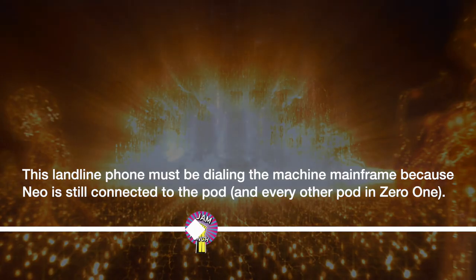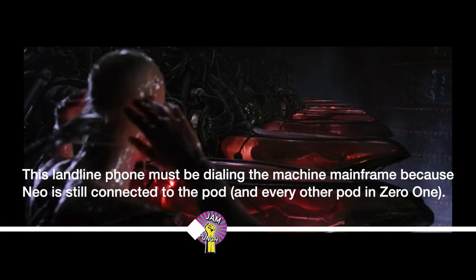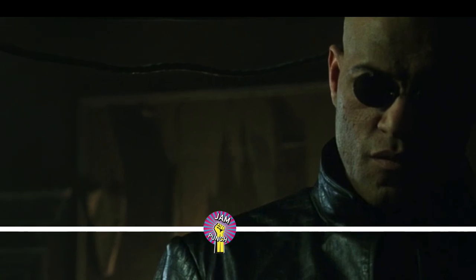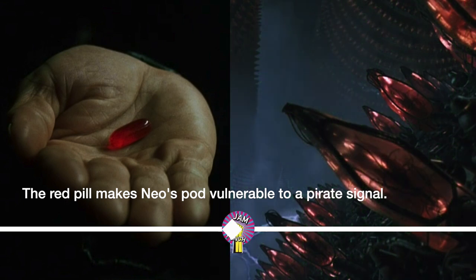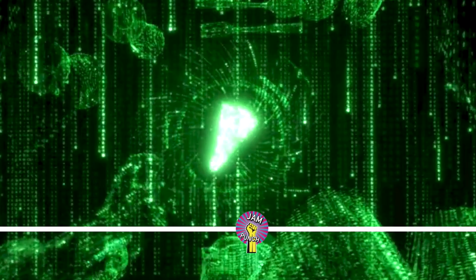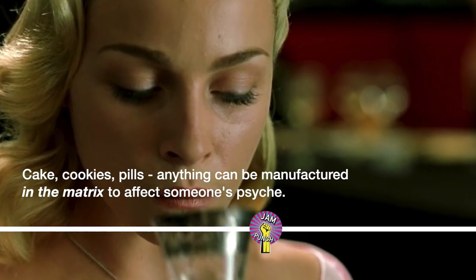From my understanding, this phone is now dialing, not Tank, because they're not sending him directly to Tank. This phone is dialing the machine mainframe, because that's what Neo is still connected to right now. Morpheus then says that the red pill is part of a trace program that disrupts Neo's input-output carrier signal. The red pill is designed to mess with the machine's control over Neo — these Resistance members are about to fire their own signal at Neo's pod so that he can zoom out of the Matrix. We see this kind of thing in other Matrix items as well: think of the Merovingian's cake in Reloaded, which gave a woman an orgasm. So people can swallow things — pills, cake, or cookies — which will have an effect on their psyche.